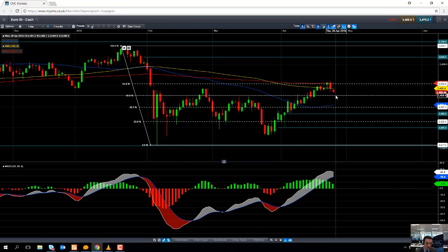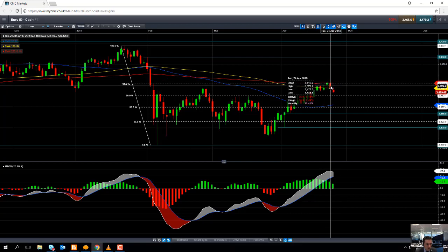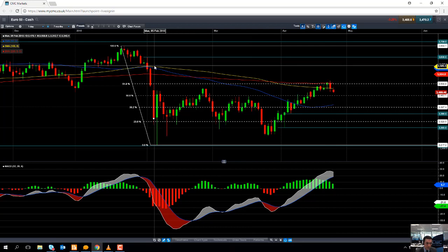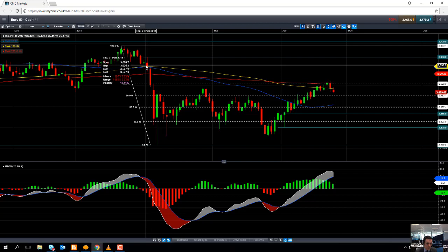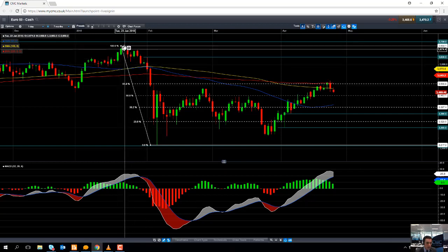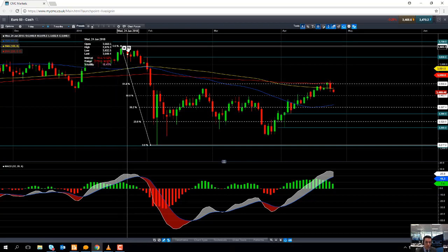In the near term, the MACD indicator is pointing to a cooling of buying momentum and we could see the market drift a little lower. However, this area will be significant: if the market can take out the recent high created yesterday at 3523, that would be quite significant. To the upside, the next big psychological number to watch is 3600, and beyond that the February high at 3636. If we go beyond that, we could be looking at the January high of 3689, and taking that out could put the all-time high of around 3709 in view.